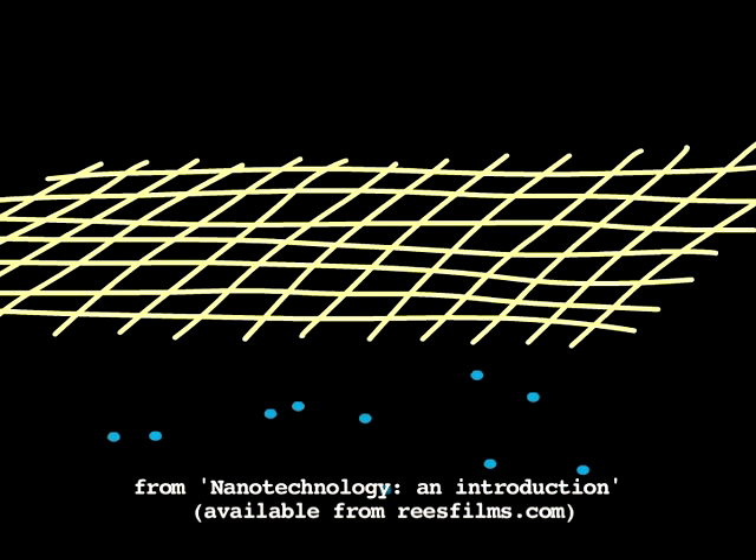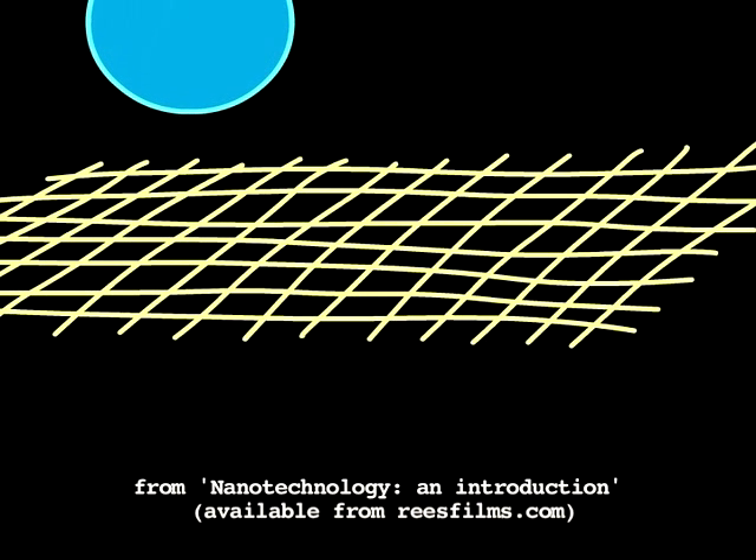So when sweat evaporates, water molecules easily escape through the holes in the membrane. Water droplets can't get in, though, because the holes are too small.